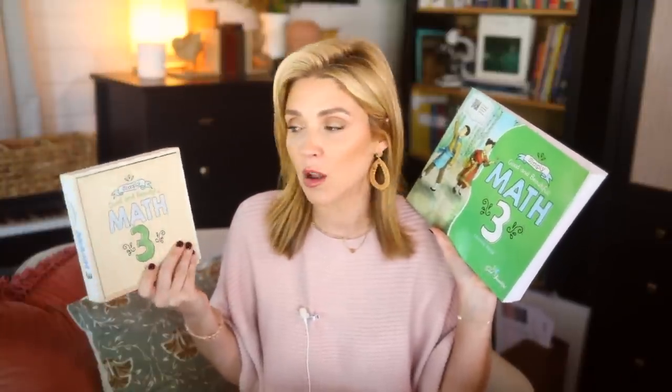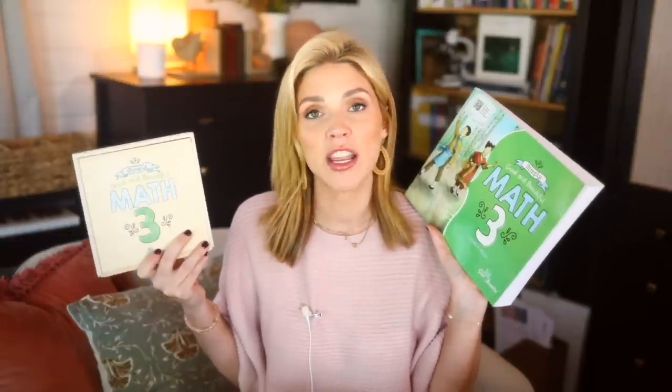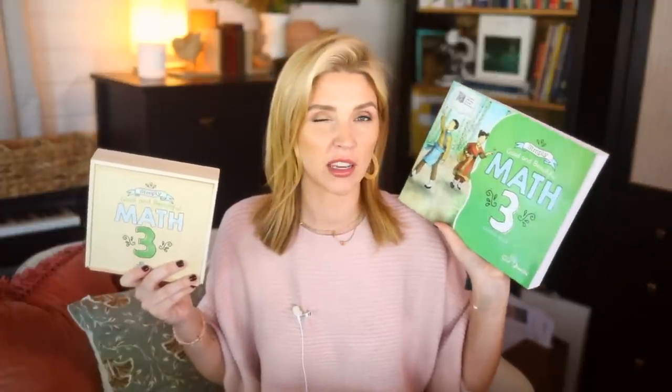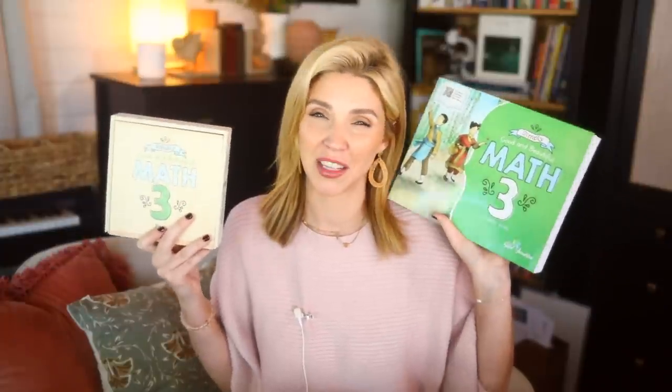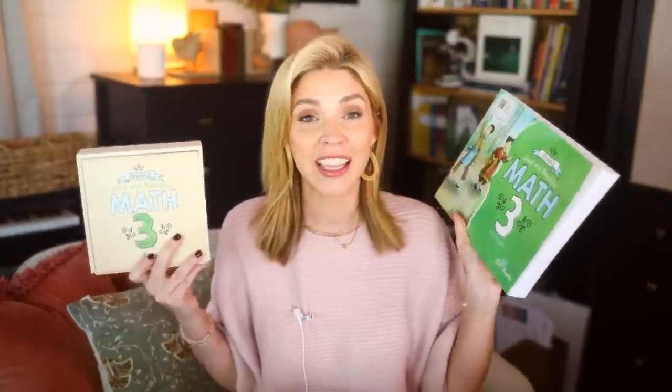I like that this math curriculum doesn't feel too overwhelming — you've got this little box of games and things. As a mom who doesn't have time for elaborate games and setups, the previous Good and the Beautiful math felt like too much every day with the calendars and everything. I really like the simplicity of the new Simply Math, and the colorfulness of it. My kids really like it and enjoy it, so we're sticking with it and hopefully that love and enjoyment will continue.